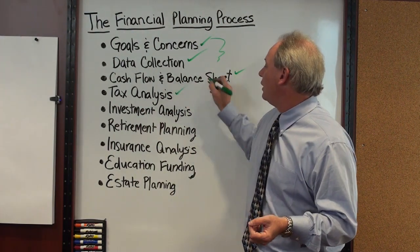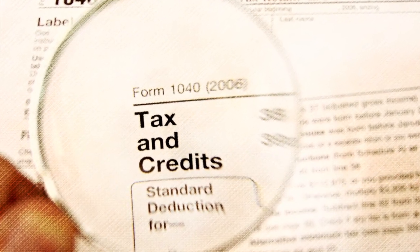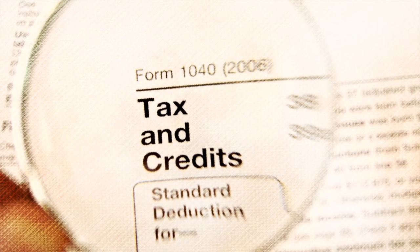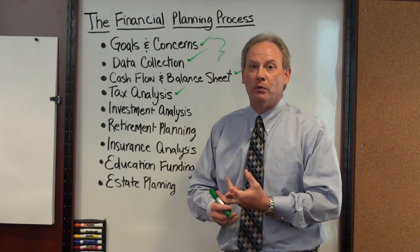The second thing that we produce for them is a tax analysis. Can we do something for them to help them save on taxes? Are they maxing out on their 401k or their 403b? Are their investments invested in a tax efficient manner? These are all very important areas to address.